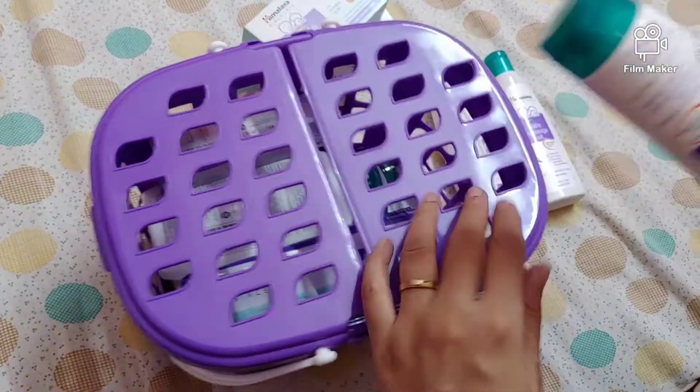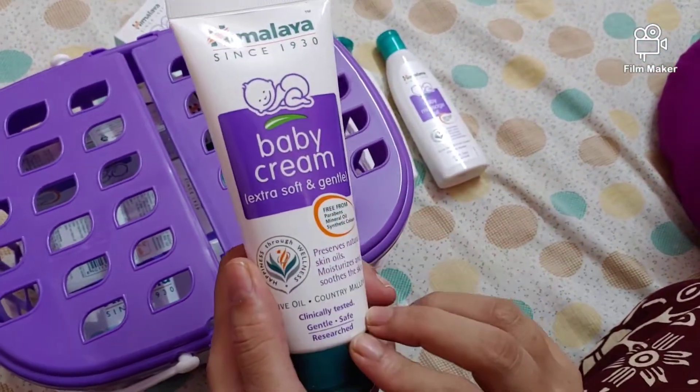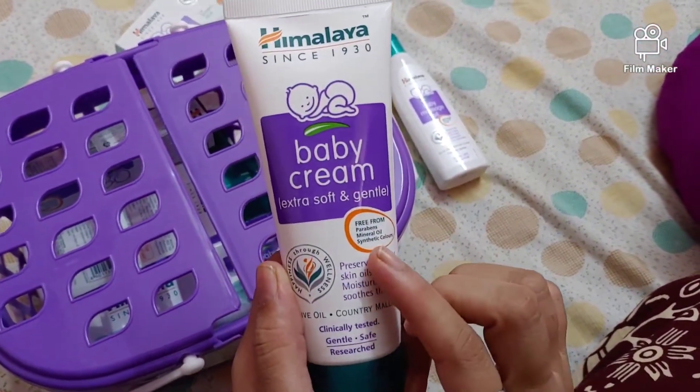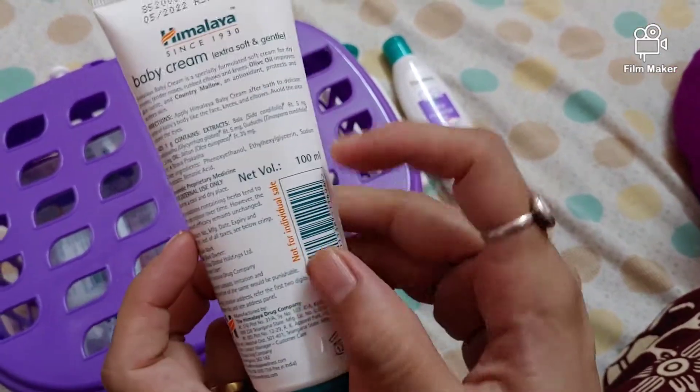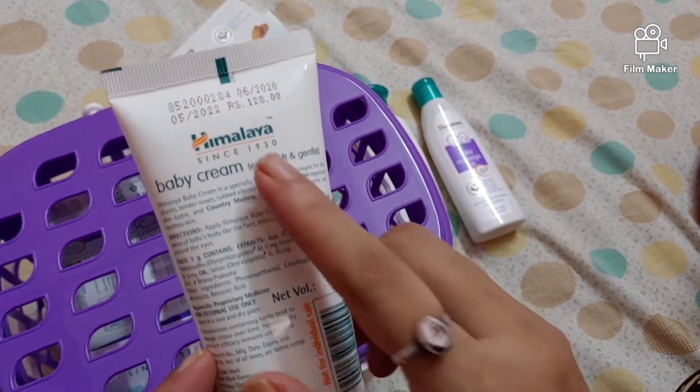The next product is Himalaya baby cream and the net volume is 100 ml and the price is 128 rupees.